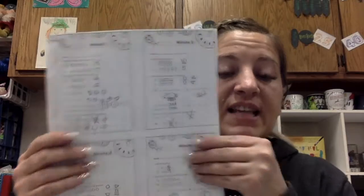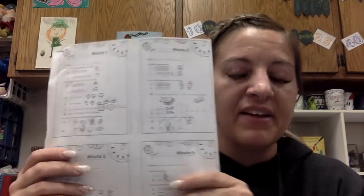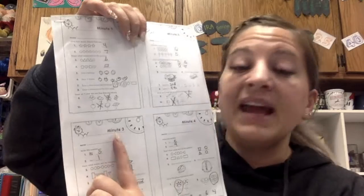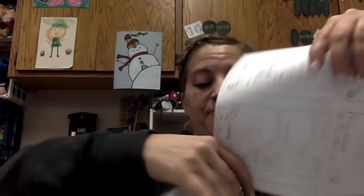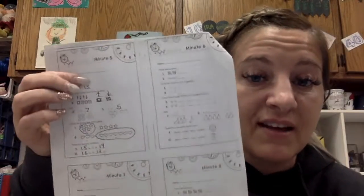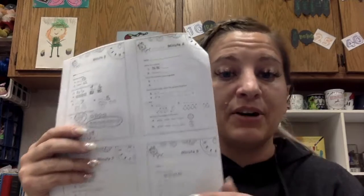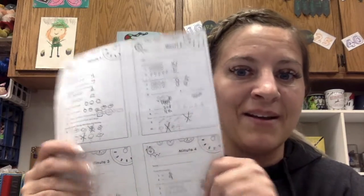Math time! Hi guys! K.U. came home with a math packet that looks just like this. It has lots in there. K.U., this is going to be super tricky. We are only doing one minute per day. So Monday would be minute one, Tuesday would be minute two, Wednesday would be minute three, Thursday would be minute four, and Friday would be minute five. We are only doing one of these per day. There are 40 of them, so that's 40 days worth of homework. Awesome!